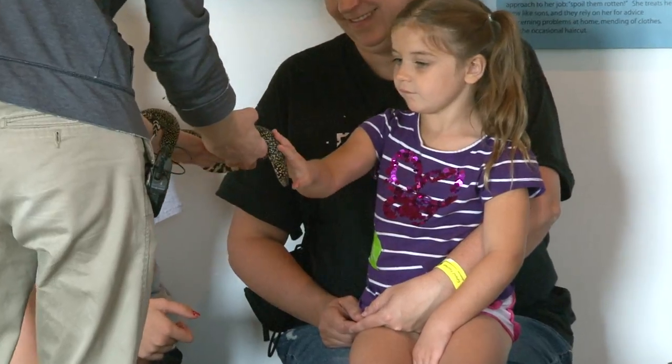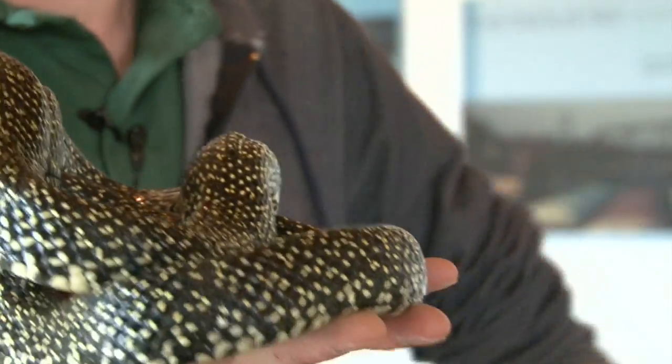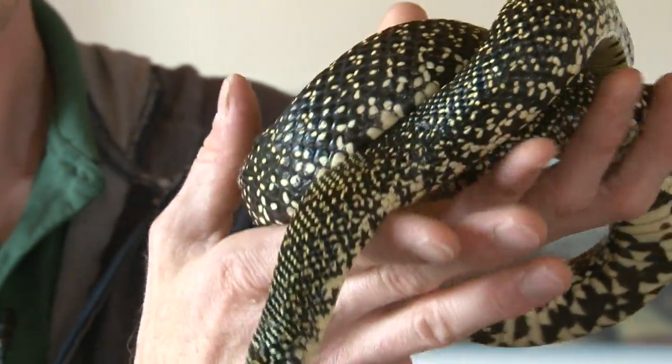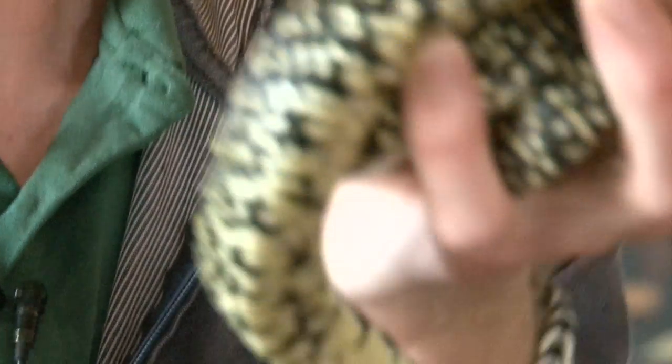One of his favorite things is eating other snakes, and toads, and rats, and mice, and frogs, and fish, and lizards, and all kinds of stuff. He has a very, very wide variety in his diet.